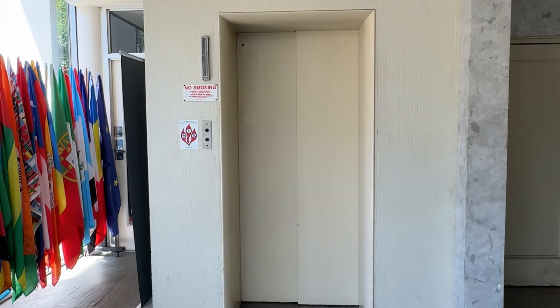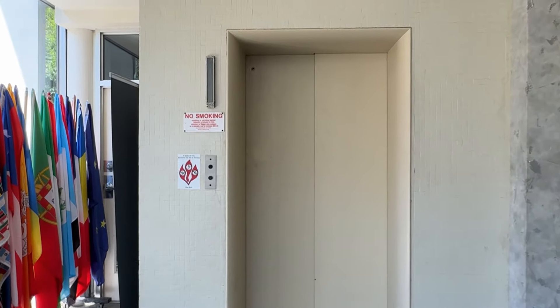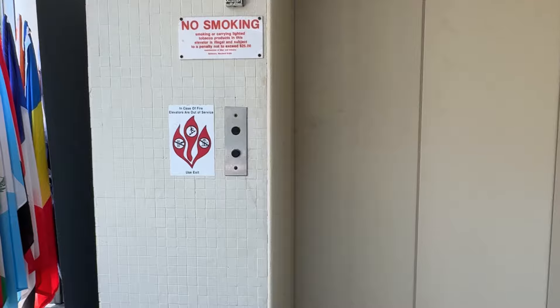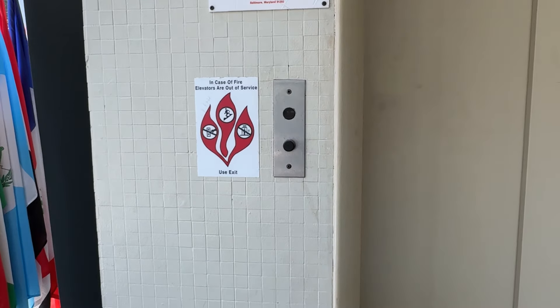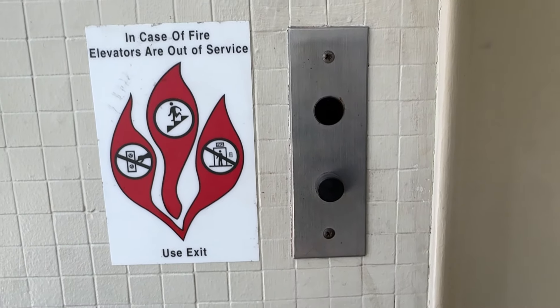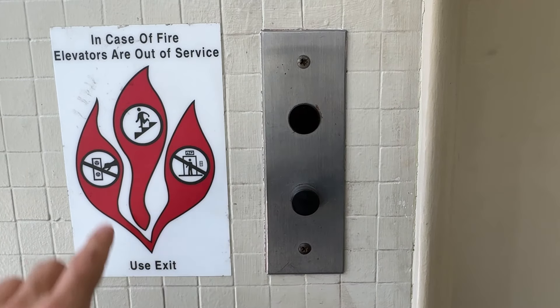Here we come to the elevator at the Arts Building in Silver Spring, Maryland. This is a vintage Otis from 1959. Unfortunately, the elevator at 8115 Fenton Street is locked with a code — you need a code to access the building.